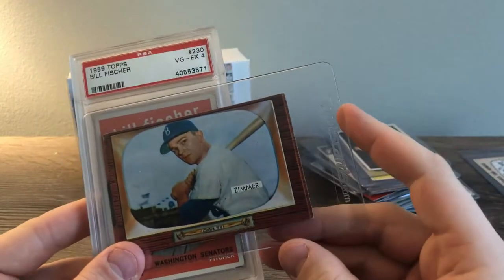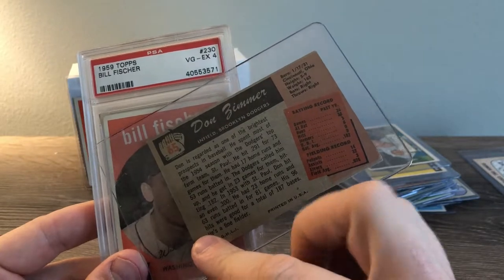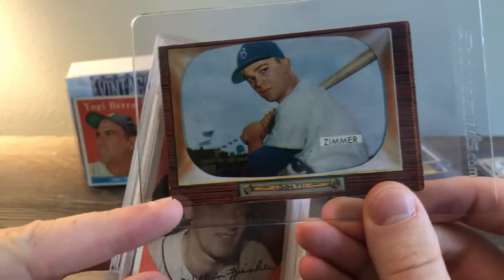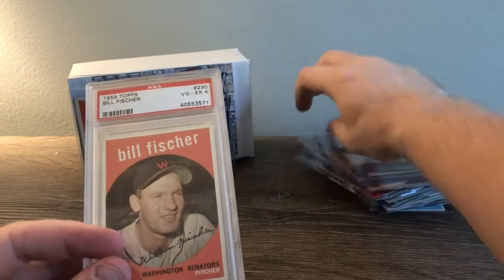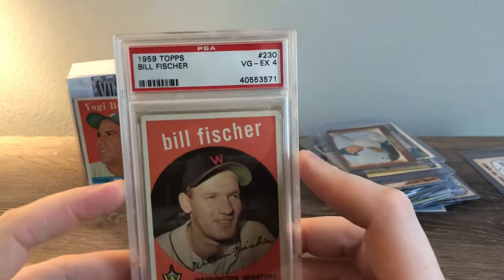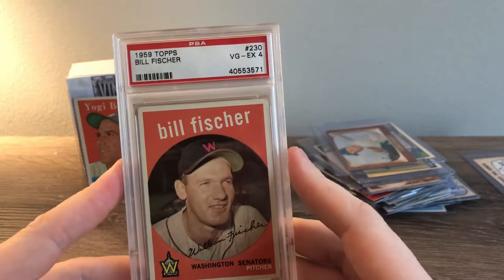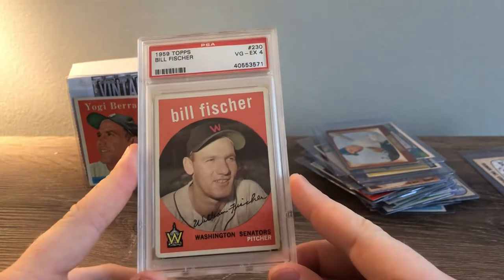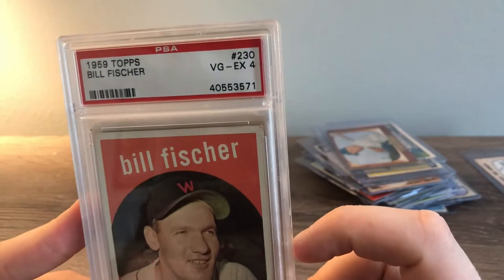And we have another color TV card — Don Zimmer, the Dodgers. Cool card. It's got some damage but that's kind of what you get. Everything's packaged nicely though, everything has a sleeve. And then here we've got two graded cards. We have a PSA 1959 Topps Bill Fischer — sorry about the dinging in the background, that was my eBay going off. Bill Fischer, '59 Topps. Looks like it's a four.